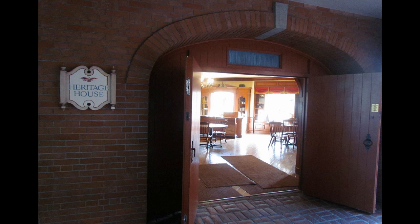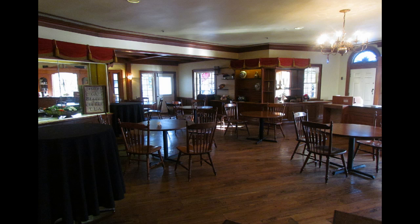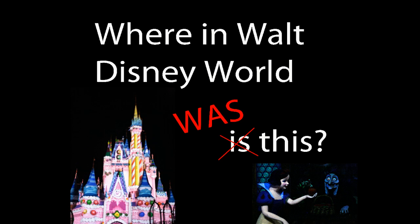Heritage House was the former gift shop at the exit to Hall of Presidents and it's now just air-conditioned tables — overflow seating for the counter service restaurant just around the corner that sells funnel cakes and so forth. No one seems to know about it. In the middle of the day when it was crowded everywhere, there was no one in here. It was briefly used as a FastPass Plus center and now it's just seating, so come in and grab a seat.